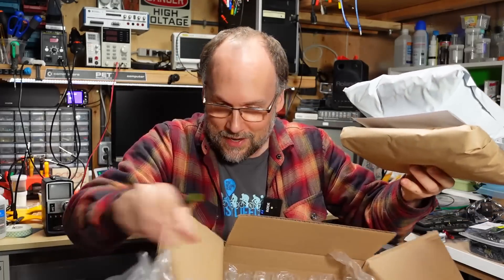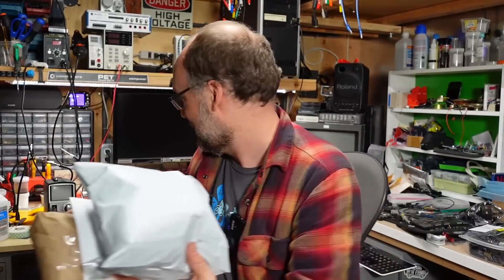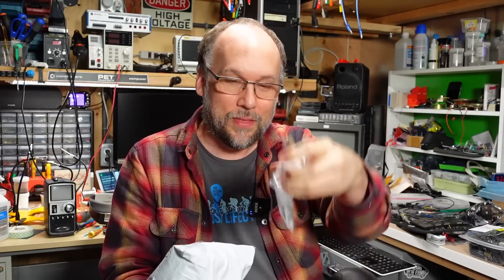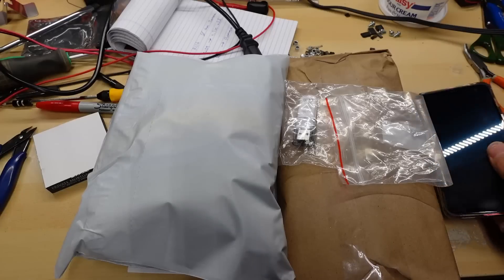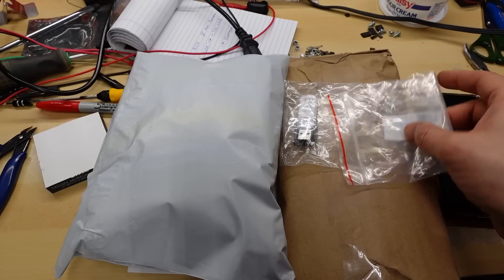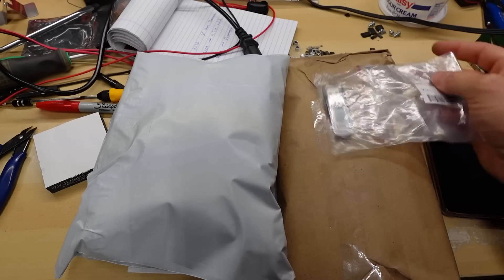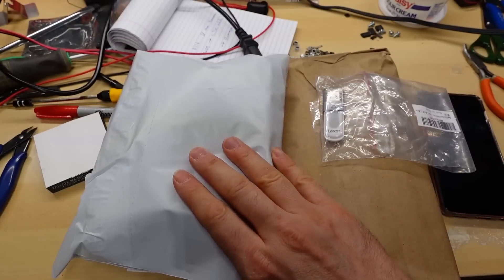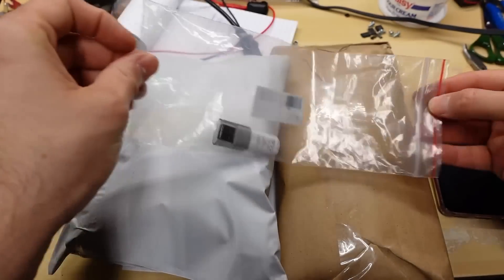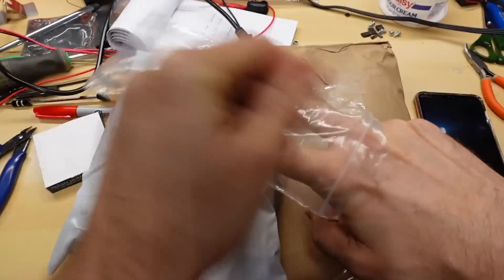All right, here we go. There's lots of packing material in here. Looks like we have two small packages, maybe a card or something, and something on a USB thumb drive. I was just checking the message from Stuart and he did give me one hint: look at what's on this thumb drive first, then open the white package, then open the brown package. So first step, let's take a look at what's on this thumb drive.